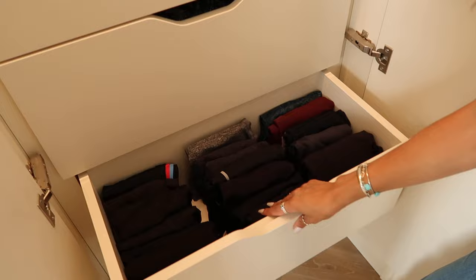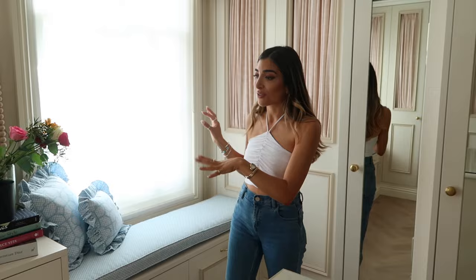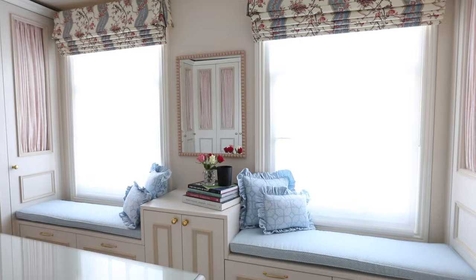I wish you could come to my house and fold my stuff every day. Look how pretty! I've really tried to keep it like this because it's just so nice to be able to see everything, especially when I've literally been living out of boxes for a year. There are two windows in this room and I wanted to maximise space and also make things look cute, so I have two little window seats underneath the windows.